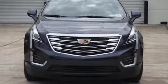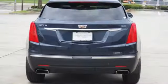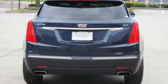keyless access, adaptive remote start, and climate control. You'll also get heated front seats, a universal home remote, rear park assist, and a rear vision camera.